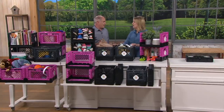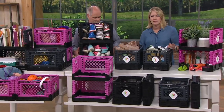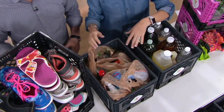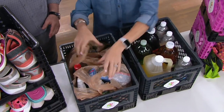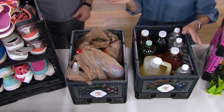We all have stuff we're either schlepping from point A to point B, or stuff we need to store. This works great — perfect for the back seat, back of the car, or the trunk of the SUV. Groceries are always rolling around, so you just keep it collapsed in the trunk and pop it up when you need it. Easy toting with the nice big handles on the side.